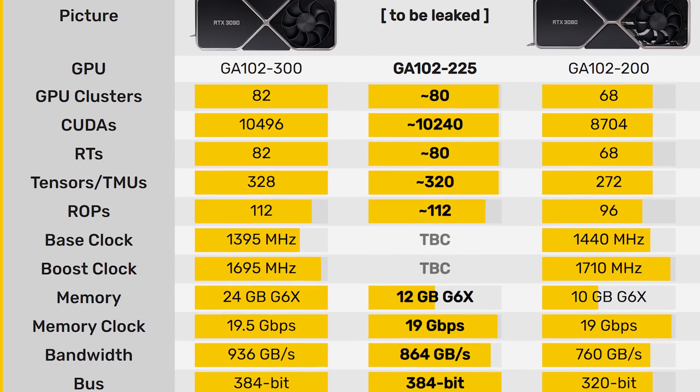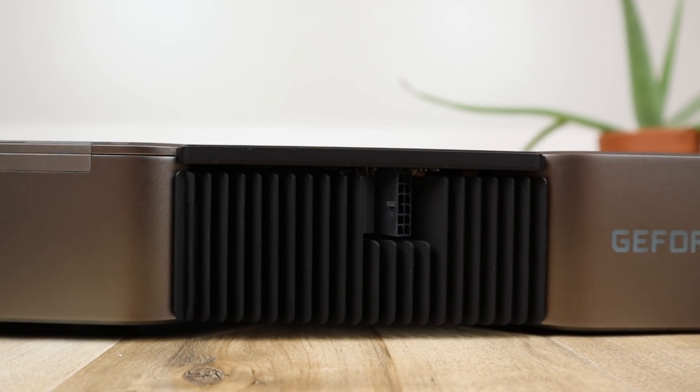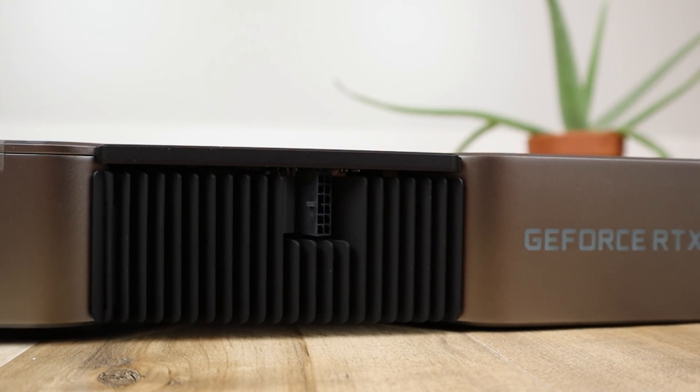They achieve that bandwidth using a 384-bit bus, which is also the reason it has 12 gigabytes of VRAM — with a 384-bit bus and 8 or 16 gigabit modules, you have the choice of 12 or 24 gigabytes. NVIDIA will want to differentiate the 3080 Ti from the 3090, so they'll cut the VRAM in half. But 12 gigabytes should definitely be enough for 4K gaming for the near future, and by the time it's not, you'll probably be dropping settings anyway.